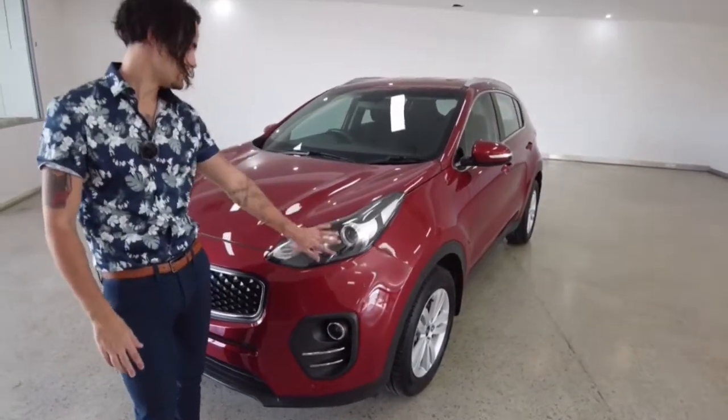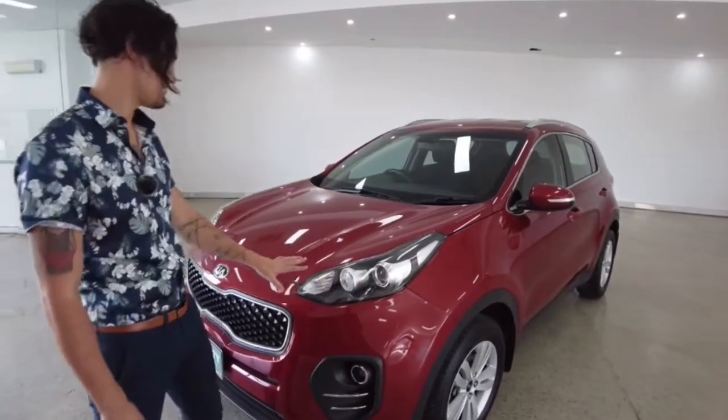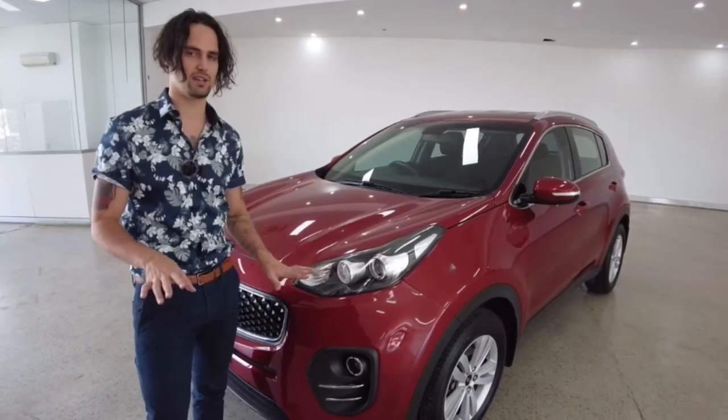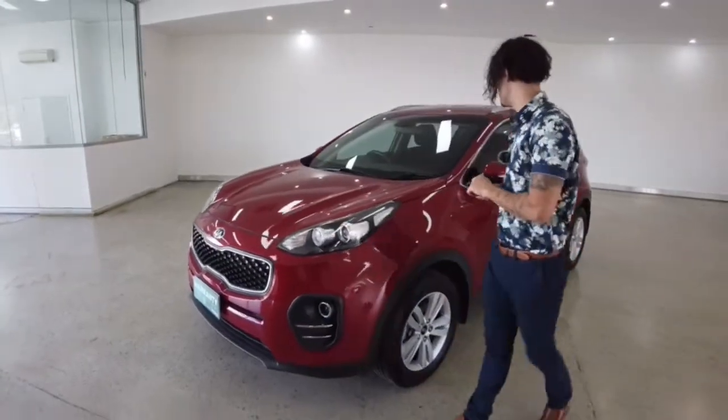Now before I get ahead of myself, your daytime running lights installed along your headlights — they look fantastic. The daytime running lights give a really sexy sleek appearance on the car when you're driving around in the daytime, and I'm pretty sure that's gonna do us for the front of the vehicle.